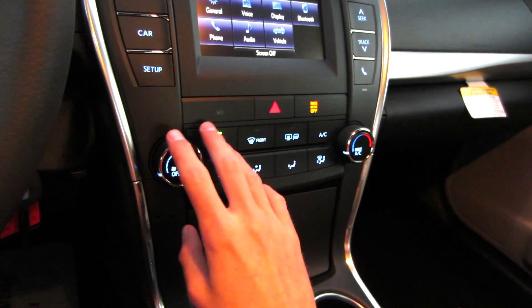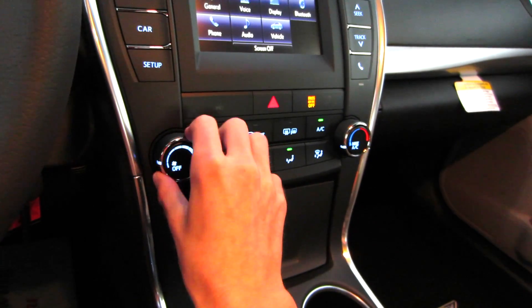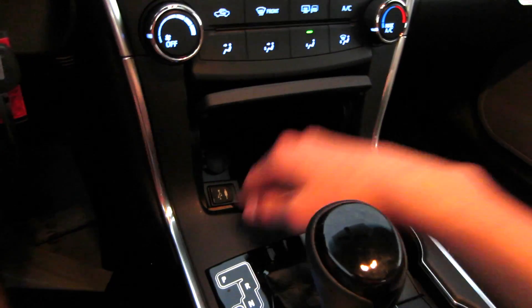Down below that you have your single-zone manual climate controls with electronically controlled zones. Right here is your fan speed, and right here you do also have your temperature. Down below you do have a nice little storage cubby with USB and auxiliary support for that radio.